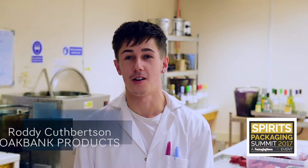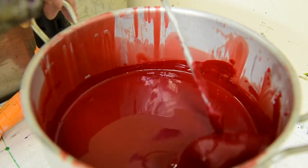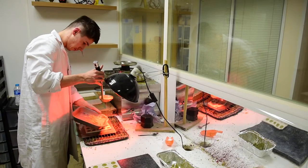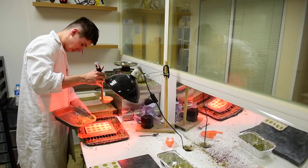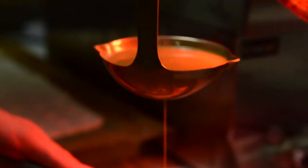I'm Roddy Cuthbertson. I work at Oak Bank Products and I do most of the production here — that's everything from the making of the sealing wax right down to the little wax seals we do for people like McAllen. I've worked with wax on and off my whole life. It's actually my dad who started this company years ago, so I was coming up at weekends when I was a little guy helping them make little wax seals.